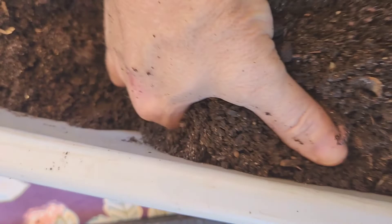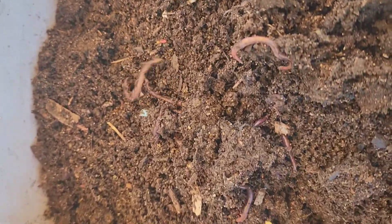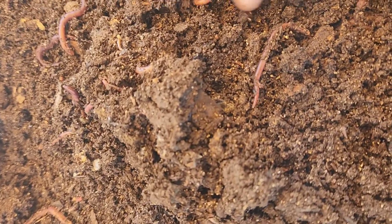The bin looks really, really good. The castings absolutely reflect the material that I put in. The graininess is from the sand — there were several handfuls of sand in here. As I turn over these worms, they're active, they're healthy, they look in good condition.